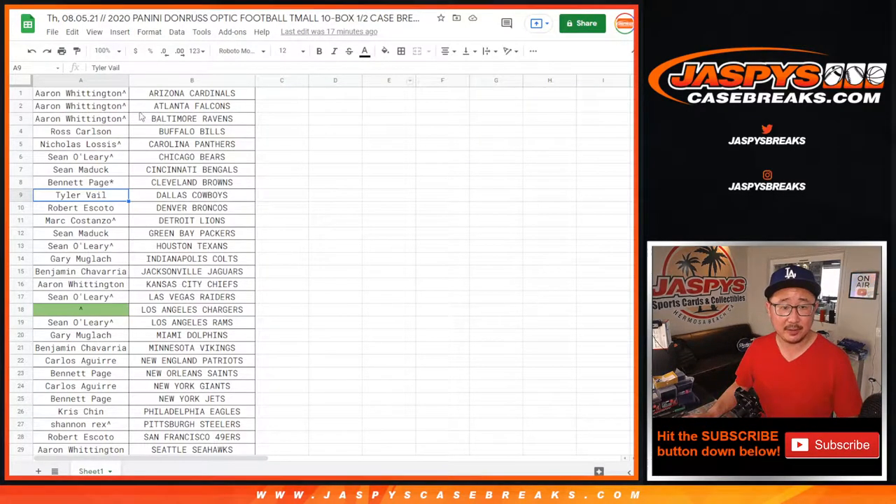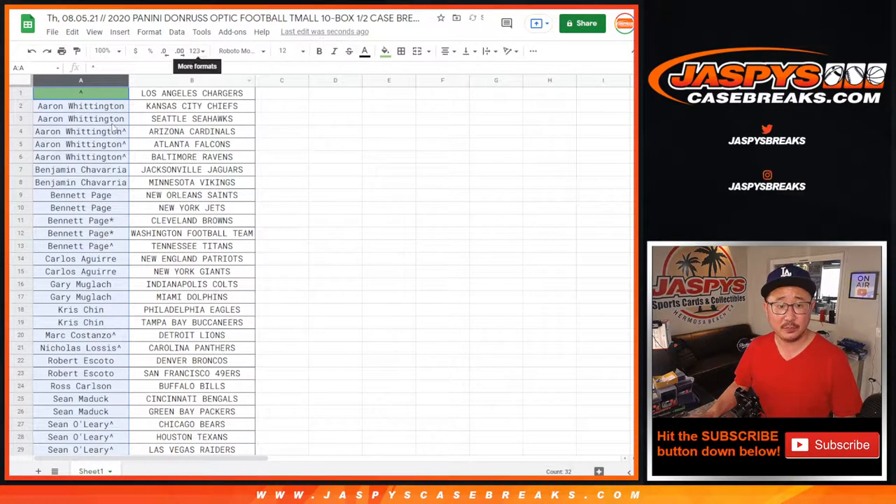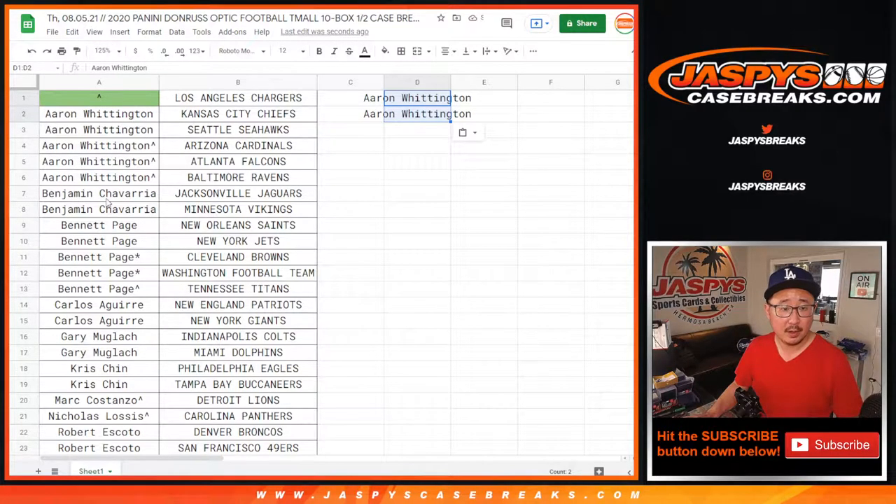Let's go to the list here and alphabetize everyone by first name. Aaron W, you won some teams — that ends up being five teams for the purposes of the promo, four count, that's still two entries. Ben, you got two teams, that's an entry. Bennett with a total of five teams, four count for the promo, that's two entries.